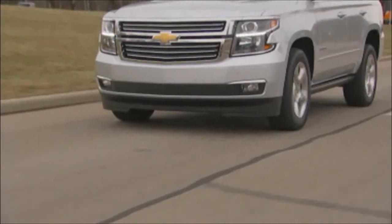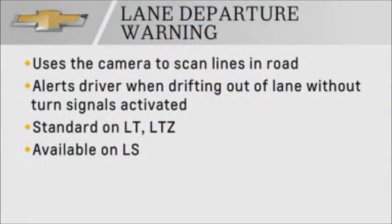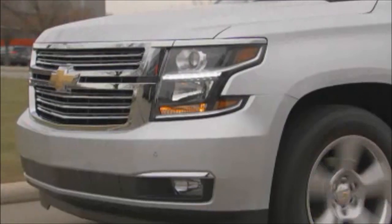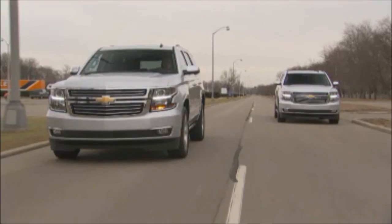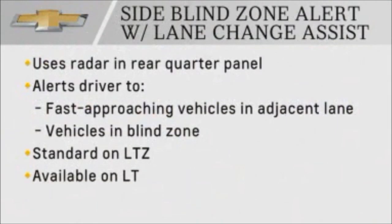New lane departure warning constantly identifies lanes in the road ahead. The system then warns the driver if the vehicle is drifting out of its lane without the turn signals activated. On the side perimeter, side blind zone alert now includes new lane change assist, alerting the driver to fast approaching vehicles in adjacent lanes as well as vehicles in the blind zone.